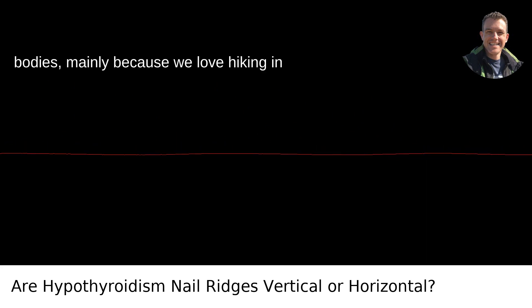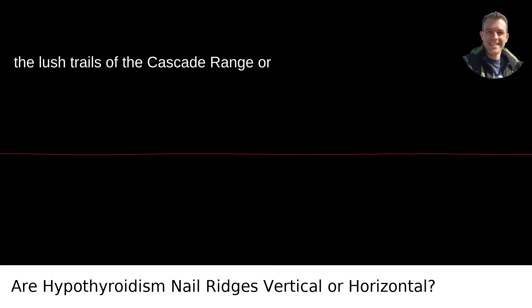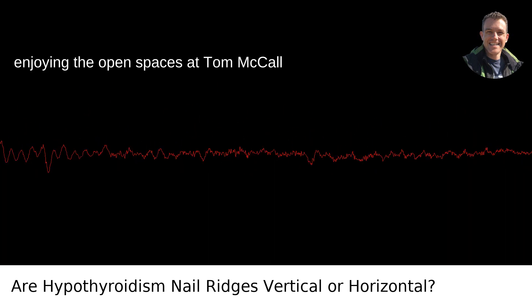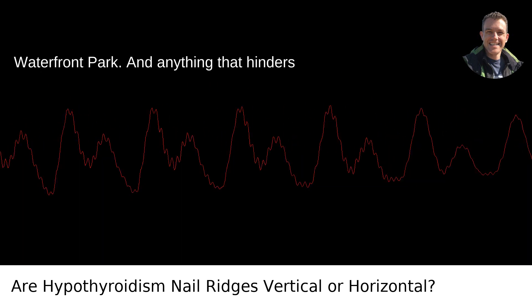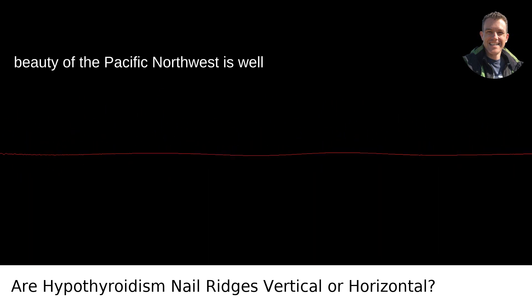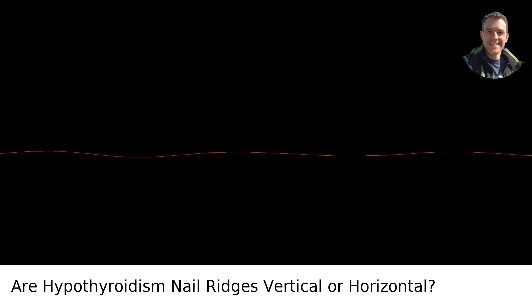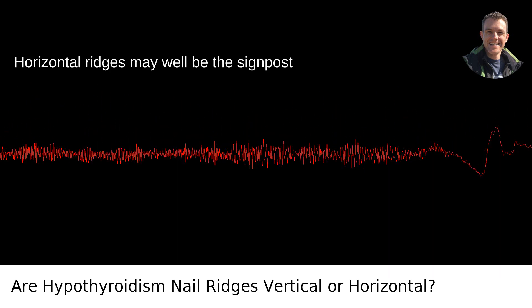In Portland, we're pretty conscious about health and the subtle signs from our bodies — mainly because we love hiking the lush trails of the Cascade Range or enjoying the open spaces at Tom McCall Waterfront Park. Anything that hinders the ability to enjoy the breathtaking beauty of the Pacific Northwest is well worth looking into.